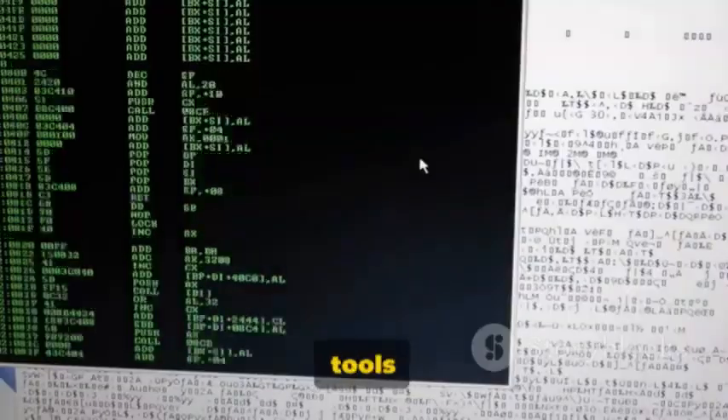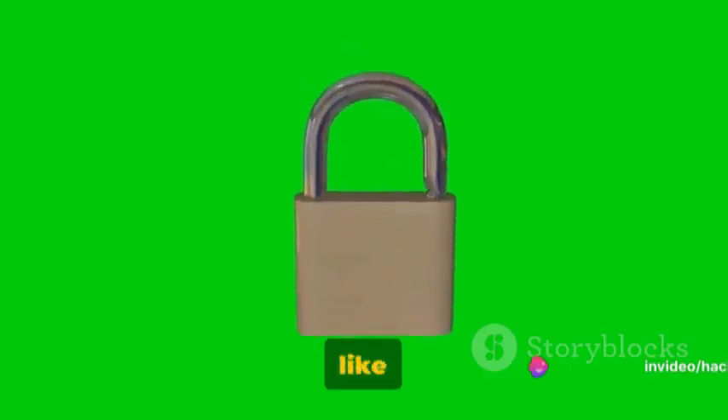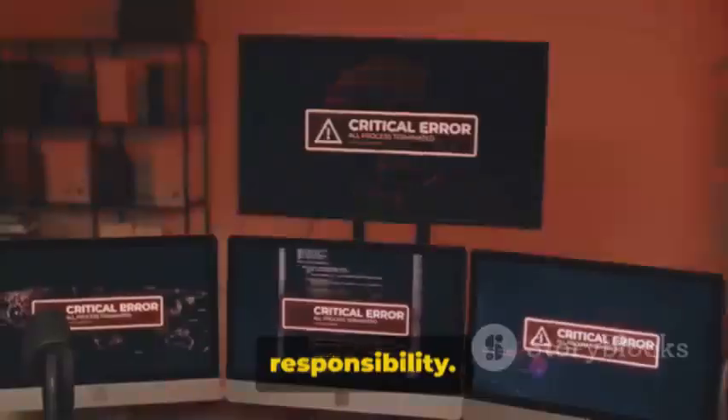However, let us be clear: these tools are meant for learning and enhancing cybersecurity measures, not for malicious activities. They're like a double-edged sword — they can fortify security when used ethically, or cause chaos when misused. So let's tread this path with caution and responsibility.